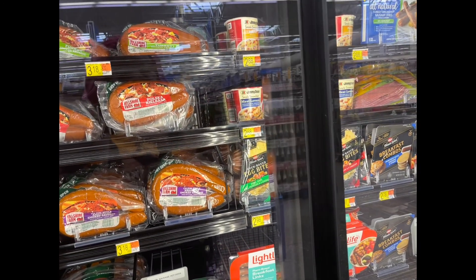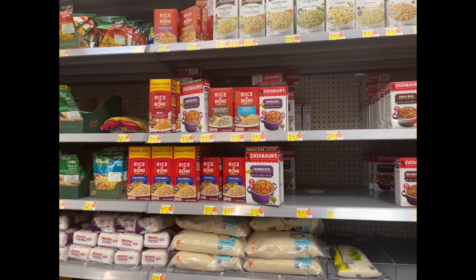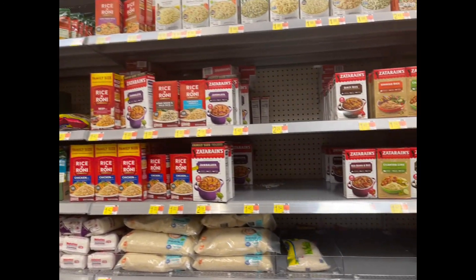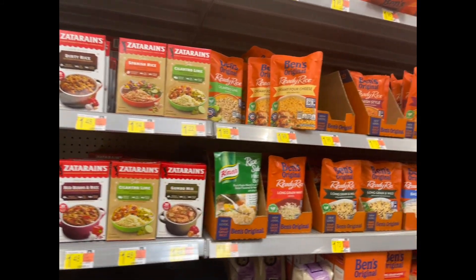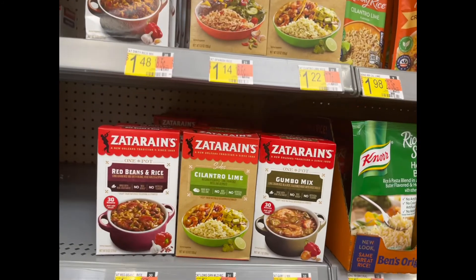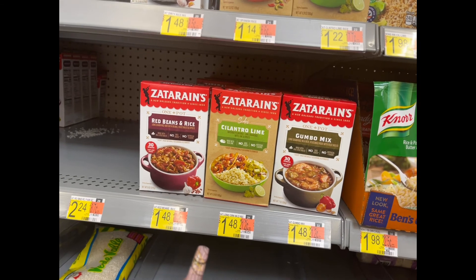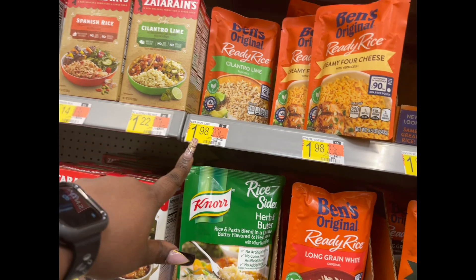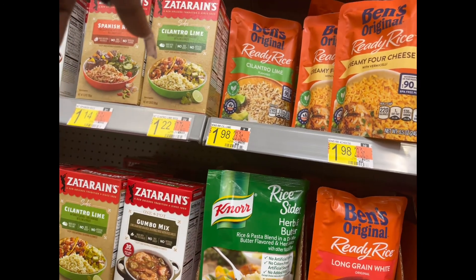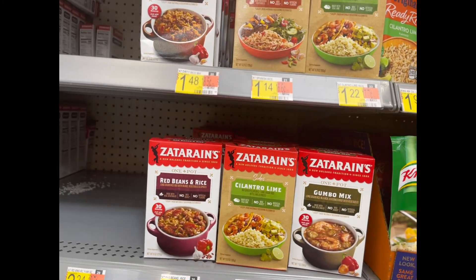Coming through the aisles — I'm a rice person and I love Chipotle, so I've been addicted to cilantro lime rice. I didn't know that Zatarain's has their own version, and Uncle Ben's has one too. We need to get some of these and try them today with the chicken — yeah, that might be a vibe.